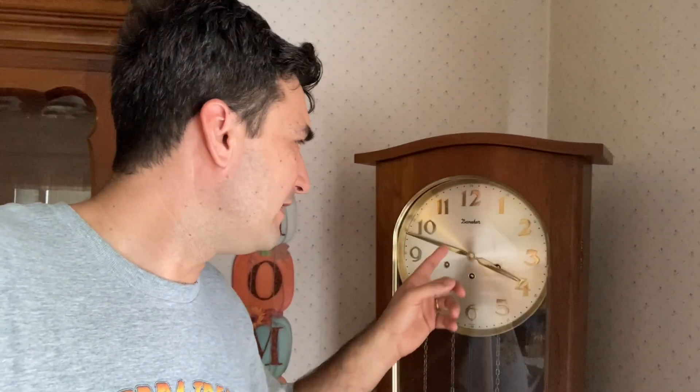I don't know specifically what the actual movement is — the face says Daniker, but I think the movement is another German brand. I got this for free from a friend in 2014 when their grandparents died and they were getting rid of it. I had been running it for eight years and it had never really been properly serviced. I just had a friend who tinkered with clocks when I lived in Orange County oil the movement, and it kept okay time. It is a three-strike clock: hour, half hour, and quarter hour.